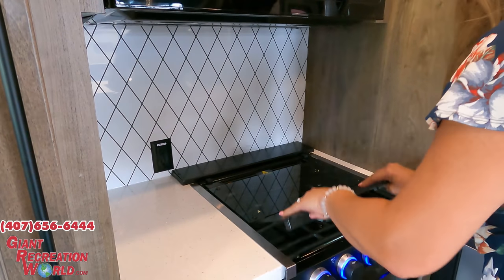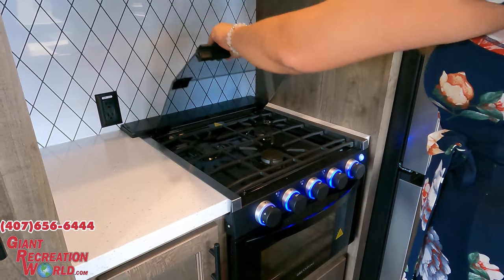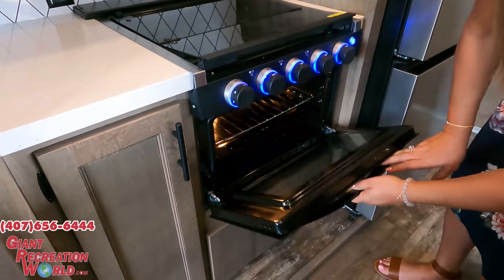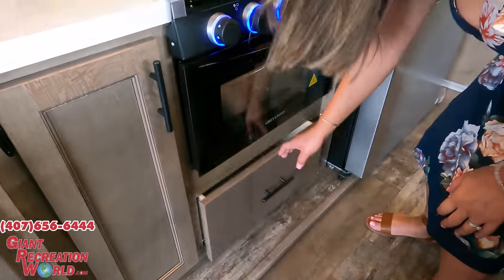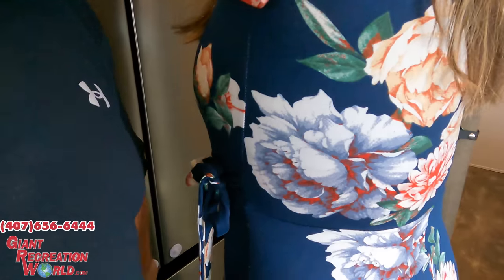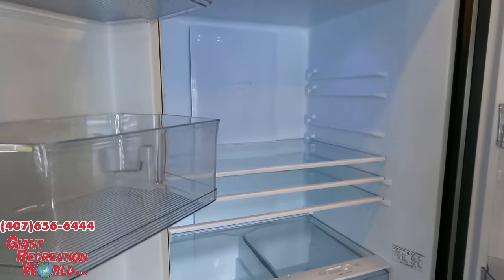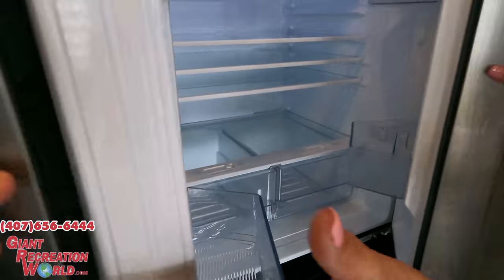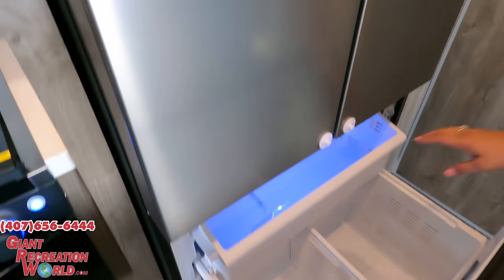I like the backsplash — it looks great in here. We've got the three-burner Greystone inverter propane cooktop and you do get an oven. More storage there and more storage here. Over here it looks like we've got a residential-style refrigerator that runs off your inverter — it's the EverChill. Wow, that's a good size, and at the same time it looks sleek and compact. And here's your freezer — very nice.